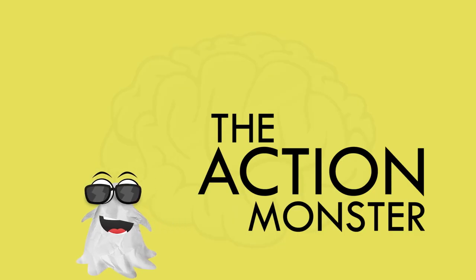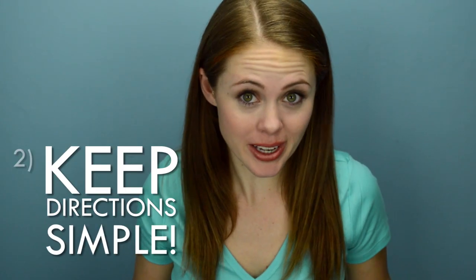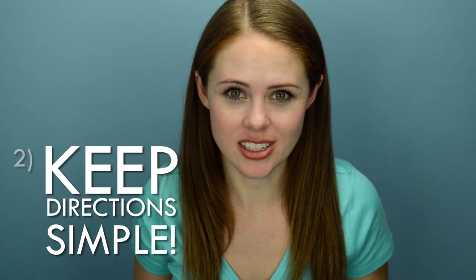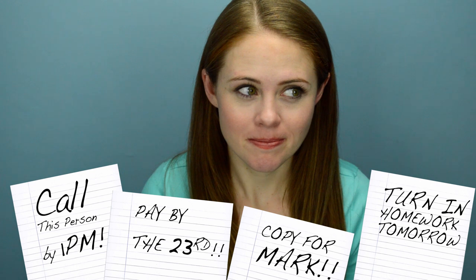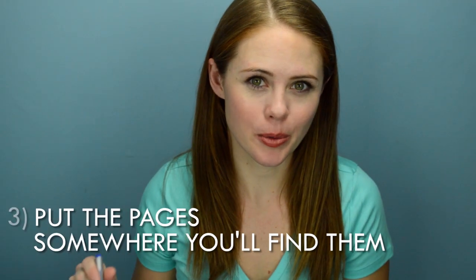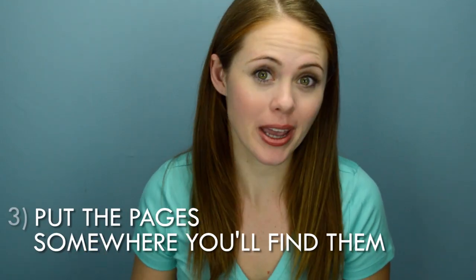And the biggest and baddest of all: the action monster. Only actions will take this one down, and a lot of times it's going to take more than one attack. Take a marker and write on each page what you need to do next — not what you eventually need to do with it, like 'pay bill,' but what you need to do first. 'Order checks.' And don't get complicated with it; you're in the middle of a fight, you don't have time for complicated directions. 'Call this person by 1pm.' 'Turn in homework tomorrow.' 'Pay by the 23rd.' 'Copy for Mark.' Figure out who Mark is. Then put those papers somewhere where you're likely to take that action. If you pay your bills at your computer, set those next to your computer. You've got grocery coupons — tape them to your fridge. If you like to make phone calls while you clean your room, tape that to your bedroom door.